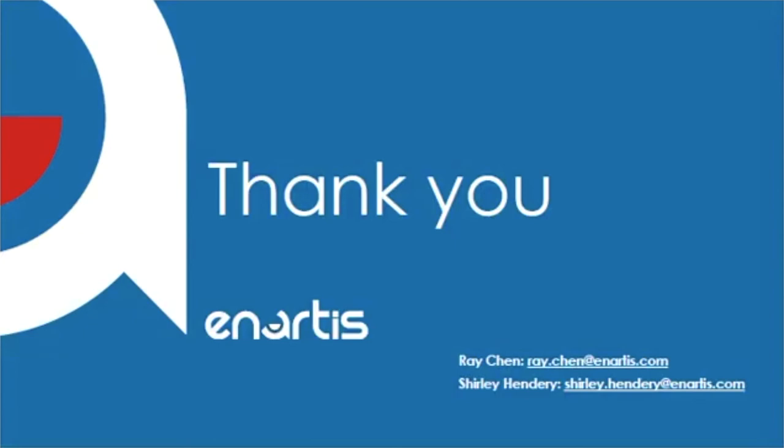So this concludes our webinar today. Thank you for your attention. If you have any additional questions on technical information, please contact me via the email address listed below. Or if you have any inquiries on stock of the various products mentioned in the presentation, please reach out to our New Zealand sales manager, Shirley, whose email is also listed here. Thank you very much.